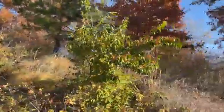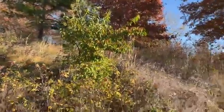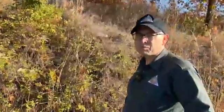So this is the nasty bush honeysuckle plant, right, Russell? Yes, that's correct. So Russell, how can we get rid of those nasty invasive bush honeysuckle plants?